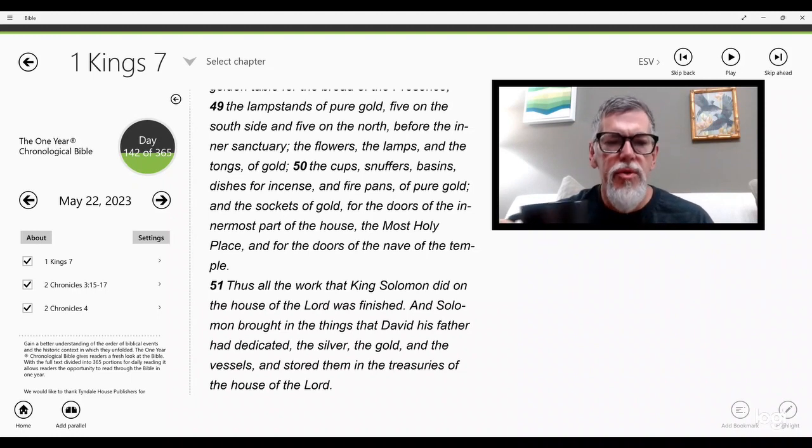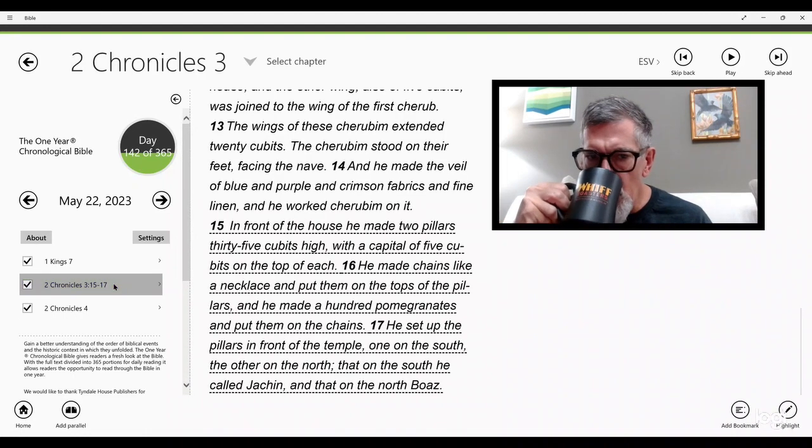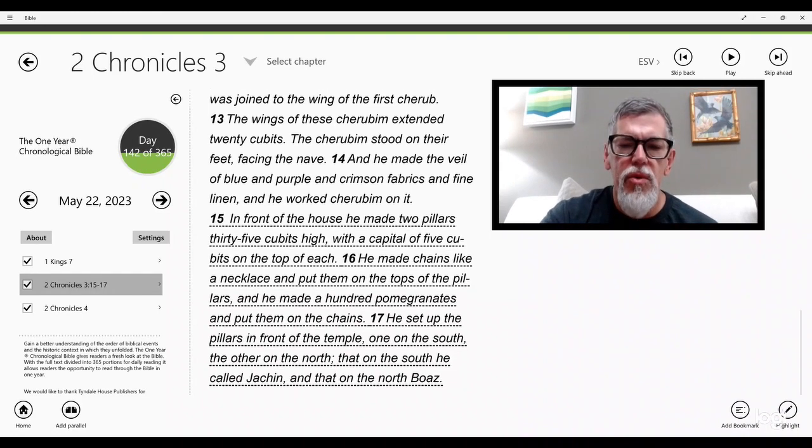Now 2 Chronicles chapter 3, verses 15 through 17. In the front of the house he made two pillars, 35 cubits high with a capital of five cubits on the top of each. He made chains like a necklace and put them on the tops of the pillars, and he made a hundred pomegranates and put them on the chains. He set up the pillars in front of the temple — one on the south, the other on the north. That on the south he called Jachin, and that on the north, Boaz.